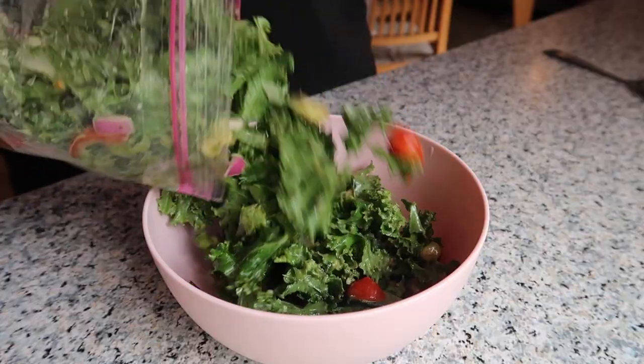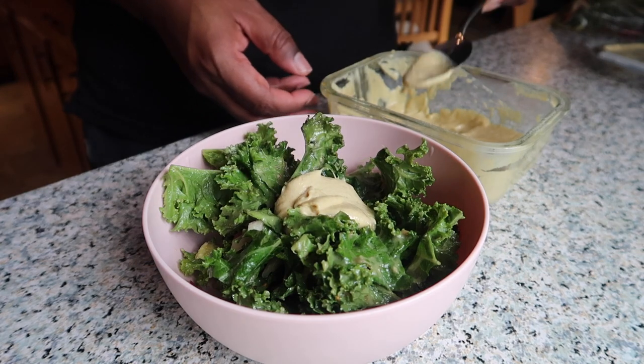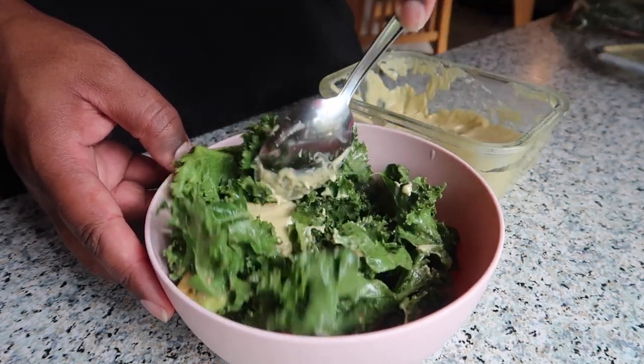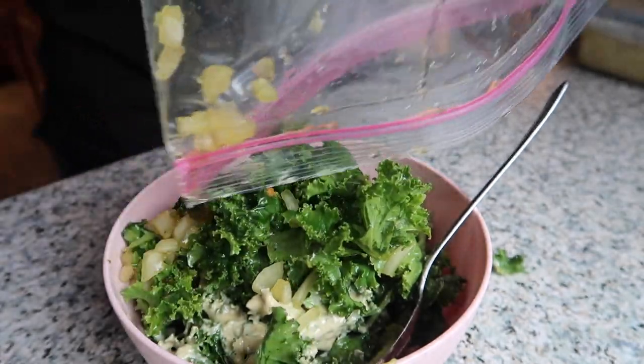For lunch we're actually going to be having the same salad we had yesterday — it's so good and we made a lot of it. We're going to put a little cashew cheese sauce on it and try it a little differently today. We're also adding some stew kale that we have left over, just a quick scoop of cheese sauce mixed in — it smells so good.